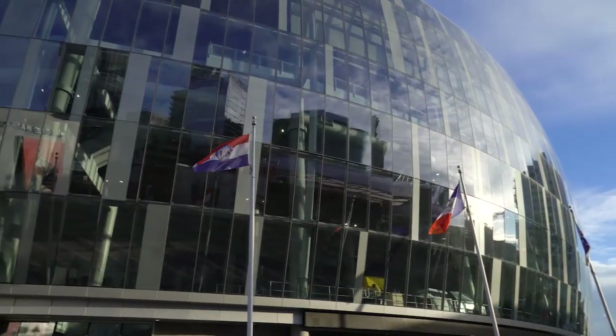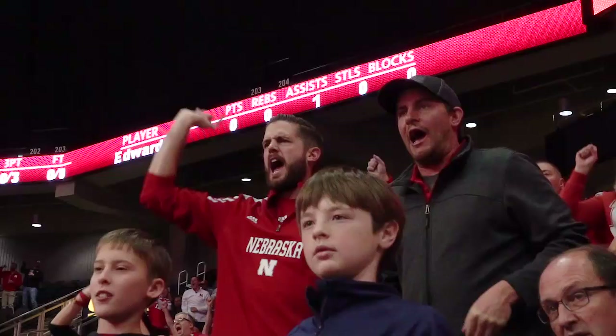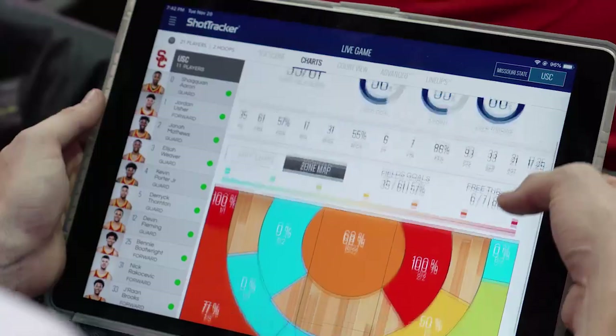We are in Kansas City, Missouri for the Hall of Fame Classic powered by Shot Tracker. This is the first time the NCAA has ever granted any tournament a waiver to have a technology like Shot Tracker actually integrated into the game experience.